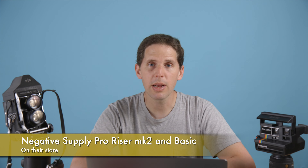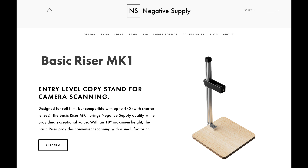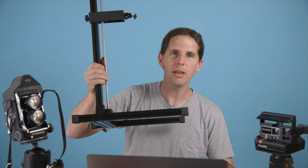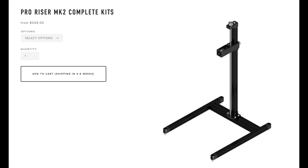We have news from Negative Supply — they've come out with a basic riser. They had the pro riser, which I have right here. They've now come out with a basic version which is cheaper, starting at $149. This Mark I model has actually gone up in price — it went from $199, if I'm not wrong, to I think $249. They now even have complete sets, which I'm not entirely sure what that means — maybe someone builds it for you — at $329.